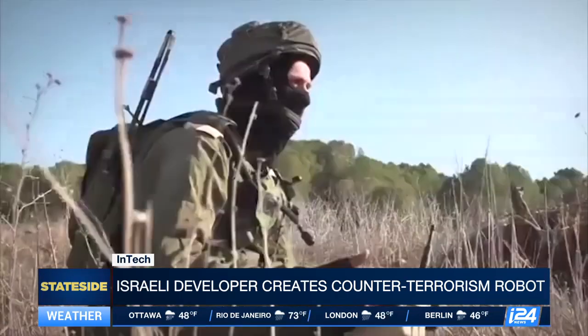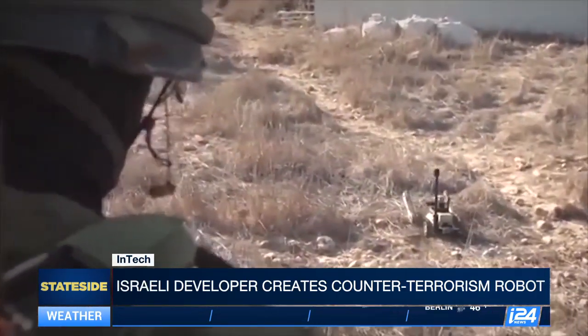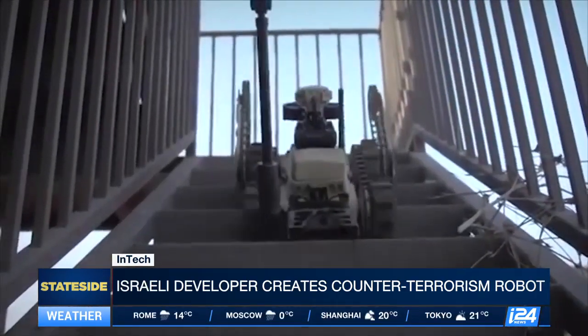The Israeli army is also making use of military robots, and a government minister even said recently that robots would soon be able to take out Hamas leaders in Gaza.